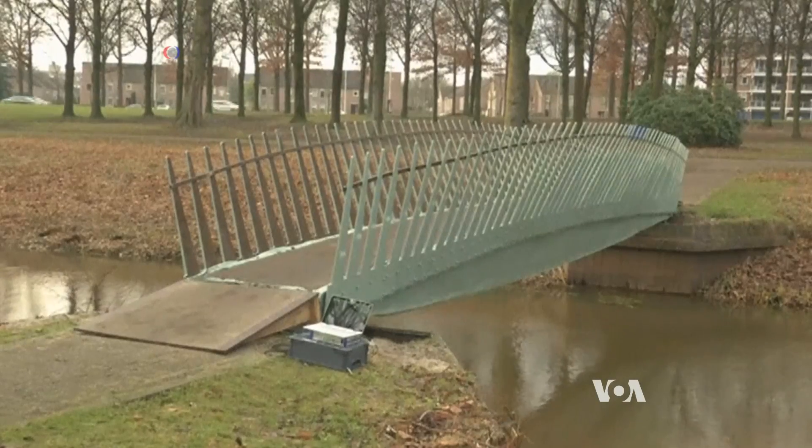Biomaterials have been used in construction before, but not in a load-bearing structure like this. The goal was to show that it is really applicable in a real-world, large-scale application.